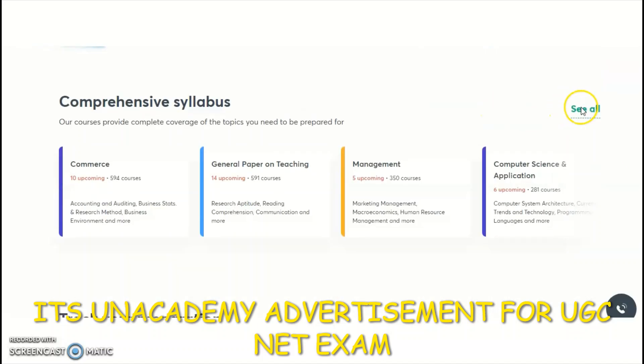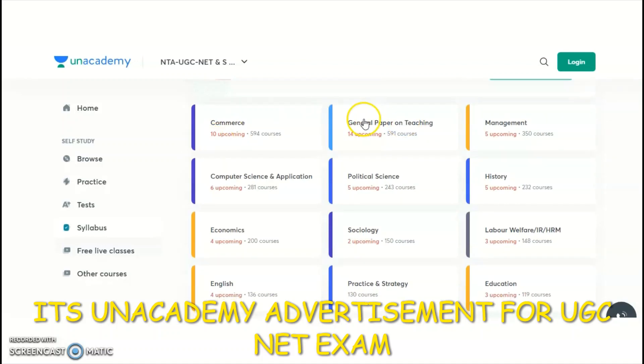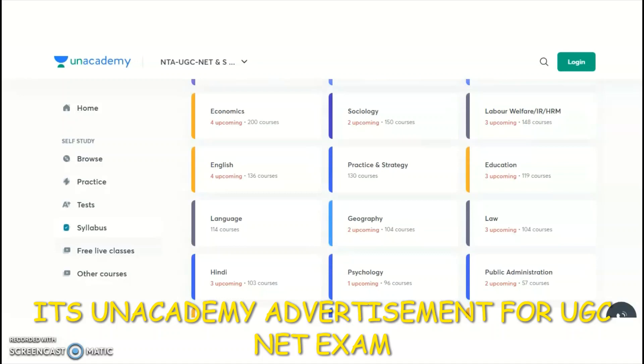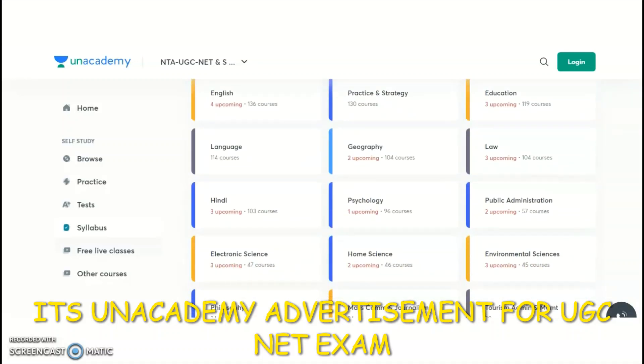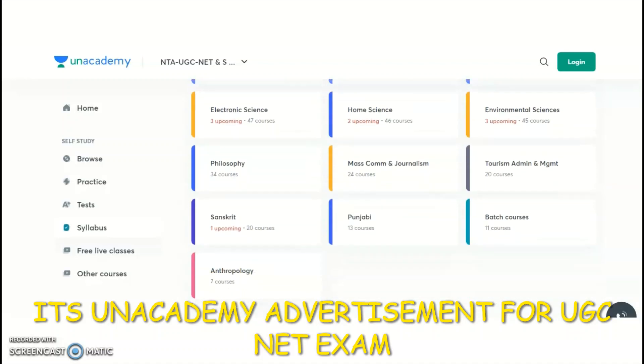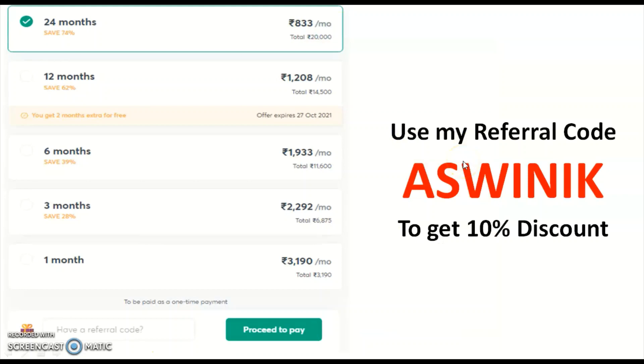You may explore what different subjects Unacademy provides for the UGC NET examination. The list includes: General Paper on Teaching (Paper 1, available in English and Hindi), and for Paper 2: Commerce, Management, Computer Science and Application, Political Science, History, Economics, Sociology, Labor Welfare, English, Education, Geography, Law, Hindi, Psychology, Public Administration, Electronic Science, Home Science, Environmental Sciences, Philosophy, Mass Communication and Journalism, Tourism Administration, Management, Sanskrit, Punjabi, and more. Interested candidates may take a subscription plan and use my referral code 'ASWINIIK' to get a 10% discount.